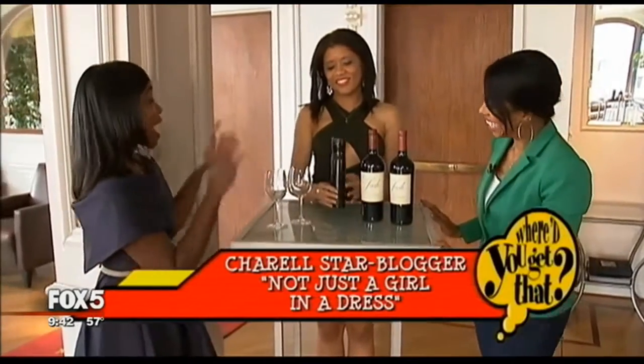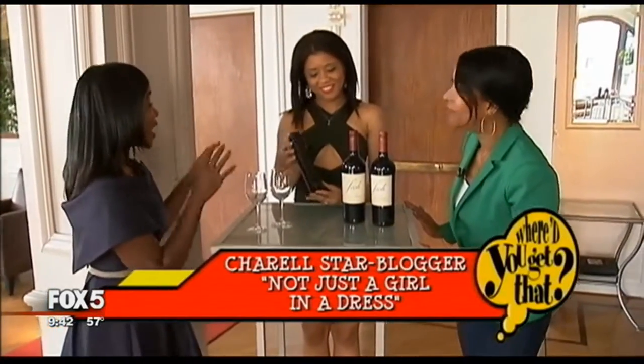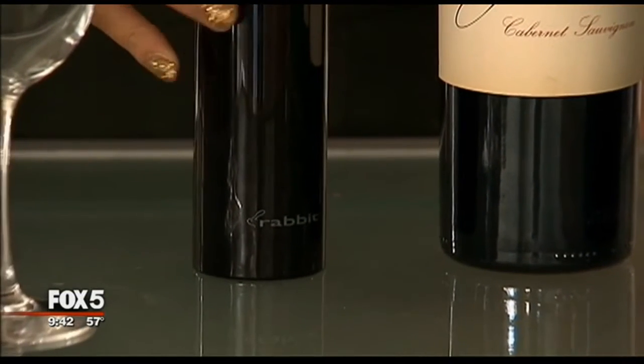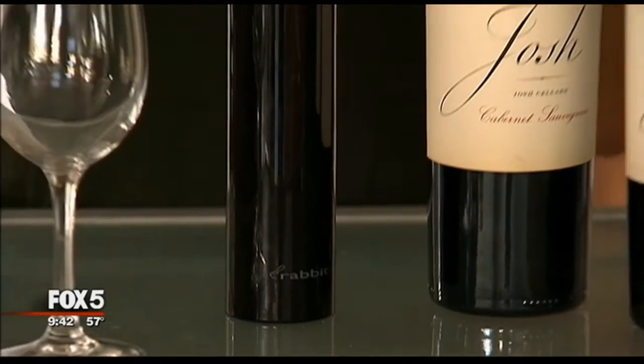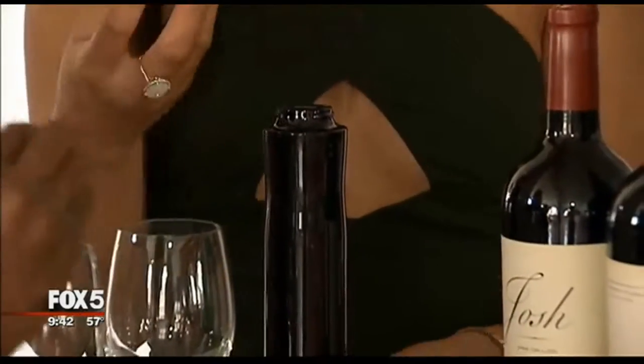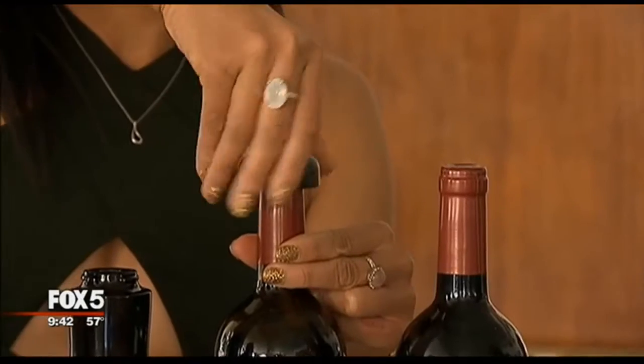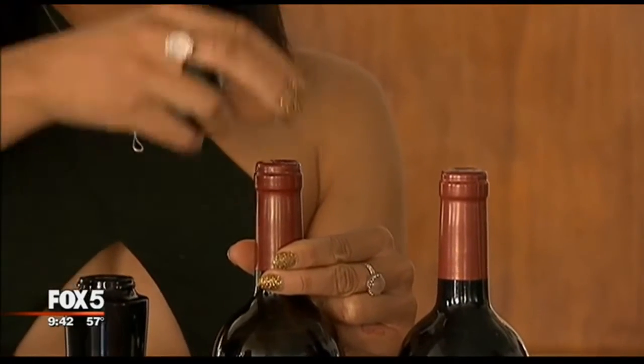So I actually got this at rabbitwines.com. What it is is the Rabbit Automatic Electric Corkscrew. It's actually really fabulous, really easy to use. It comes with a foil cutter built right into the top, and you just twist it around the top of the wine bottle, and then you pop the foil right off.